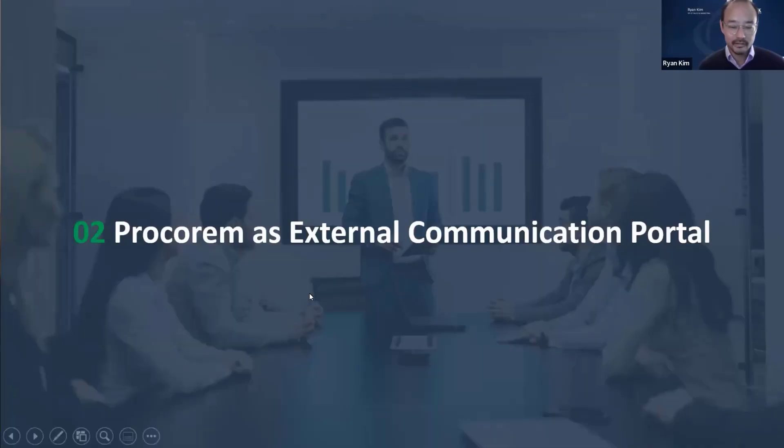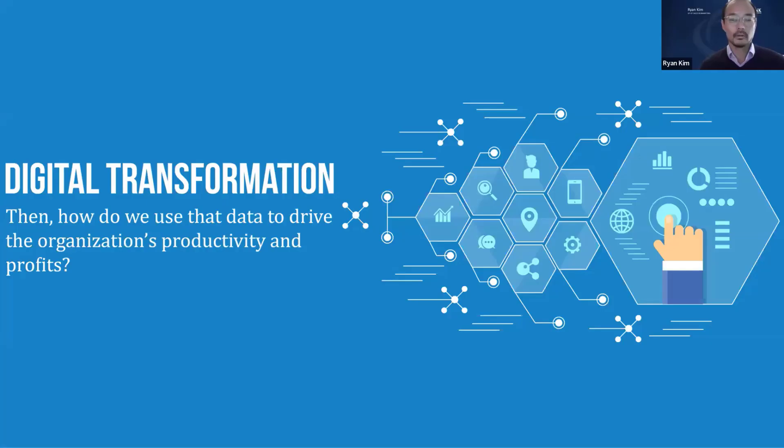Ryan: Thanks everyone for attending. We're here to talk about ProCorum as a platform to communicate with your external customers digitally. I'd like to start at a high level — a 30,000-foot view. The economy has moved significantly in recent years from traditional paper-based business processes toward a more digitized and connected world.